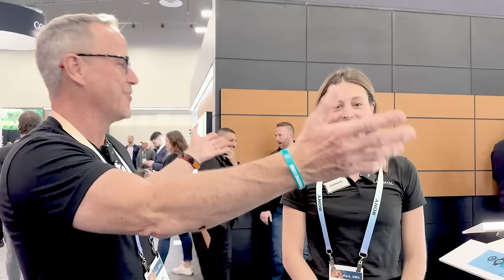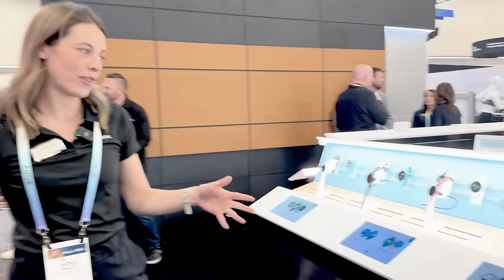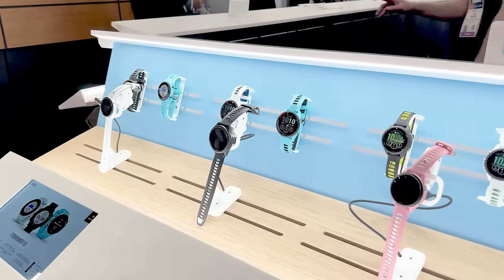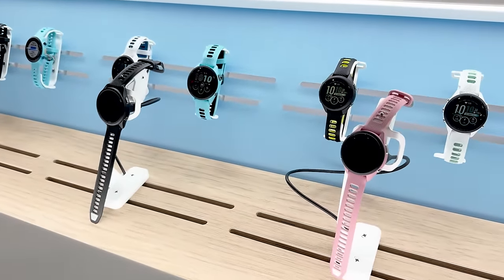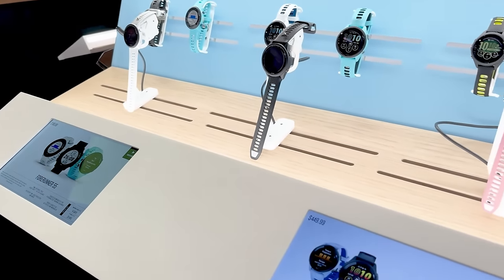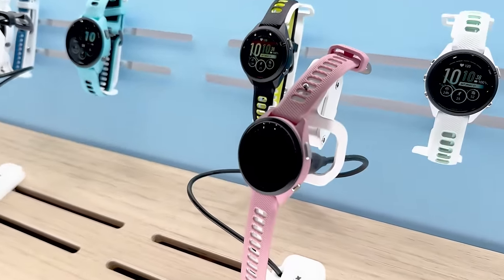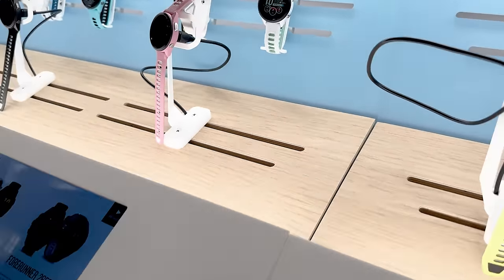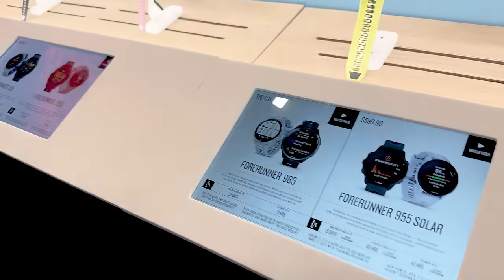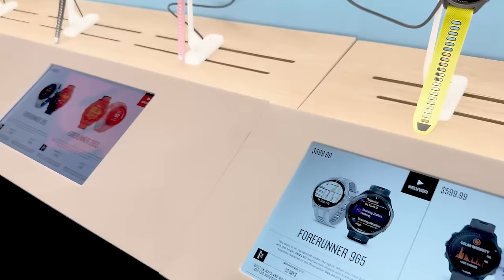Hey y'all, it's Dr. Know-It-All. I'm with Natalie from Garmin and we're going to talk about — I don't even know — a hundred watches. So we can start here with our running watches, our Forerunner series, which is built for runners as the name would suggest. We have our entry-level Forerunner 55 for someone just starting their running journey, and then we introduced our Forerunner 265 and 265S last April — a smaller size with that bright, beautiful AMOLED display.